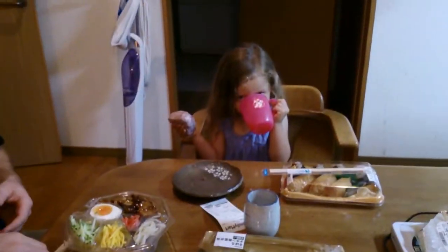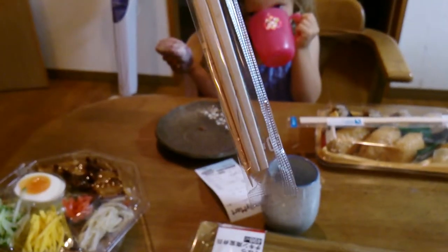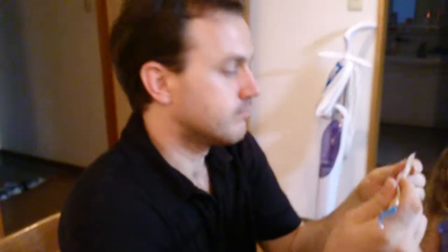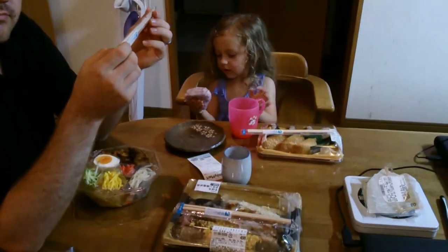Itadakimasu. We need to go get some more money out, but for a cheap dinner, this works. This is a normal pair of Japanese chopsticks — they include a toothpick, which is very cute. Toothpick for the win. All right, let's eat.